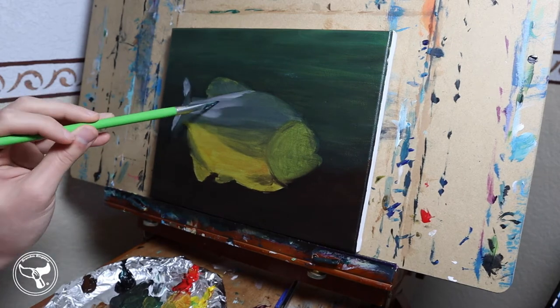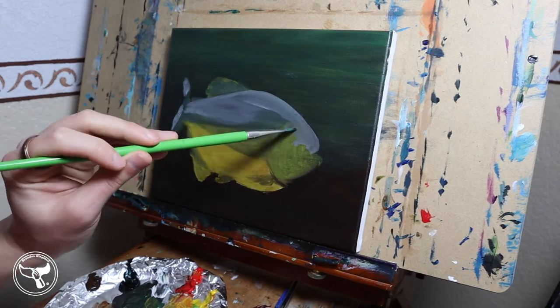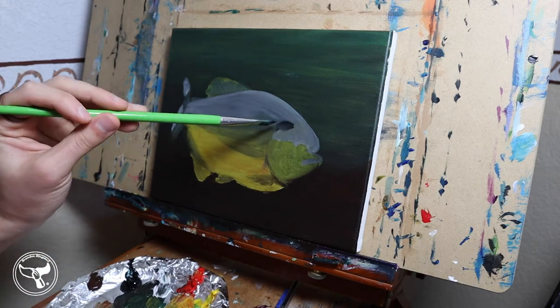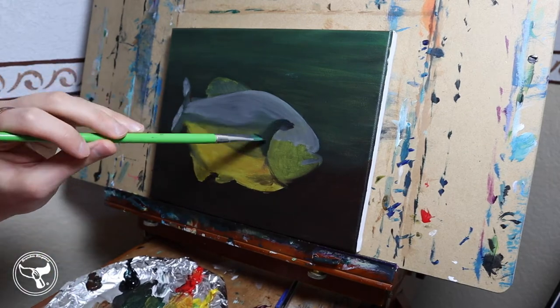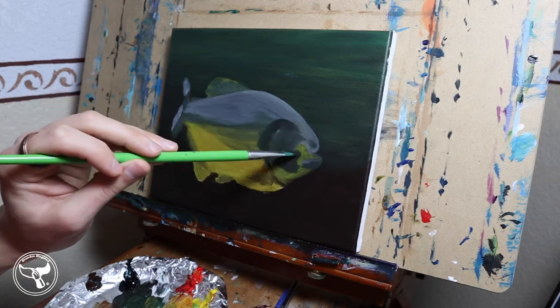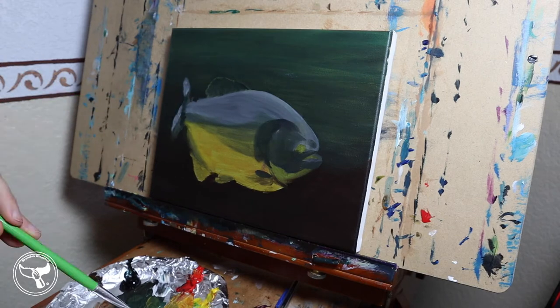Piranhas shoal together near vegetation and along the coasts of the water. Shoaling is a form of schooling. Red-bellied piranhas don't tend to migrate but will move to a location with better water quality in the dry seasons. They are diurnal but prefer hiding in shadows. So that is how I am going to paint this fish.